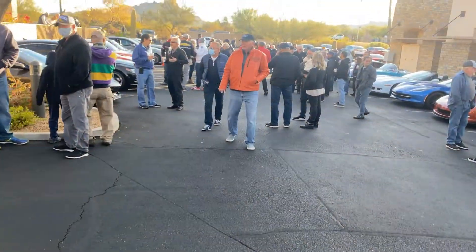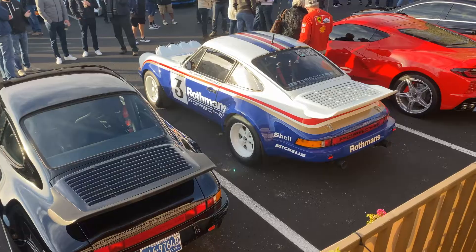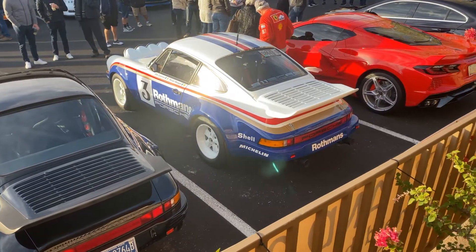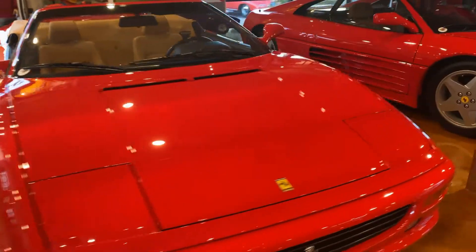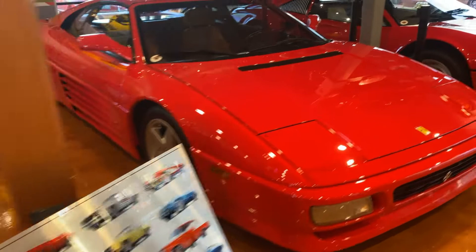We've got ourselves a hell of a crowd coming over here — I think I know why. We've got ourselves an entire little museum in here. 355 convertible, 355 coupe...